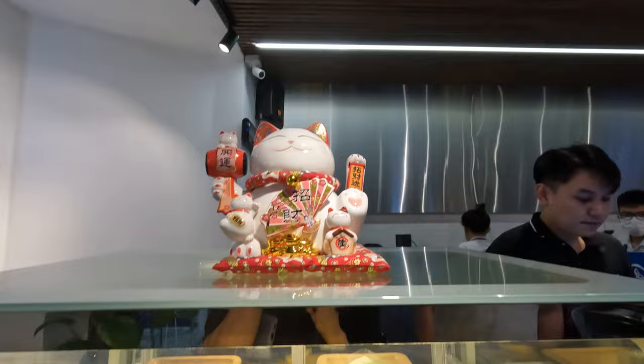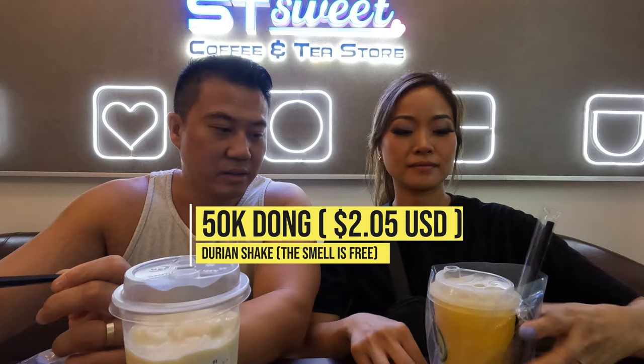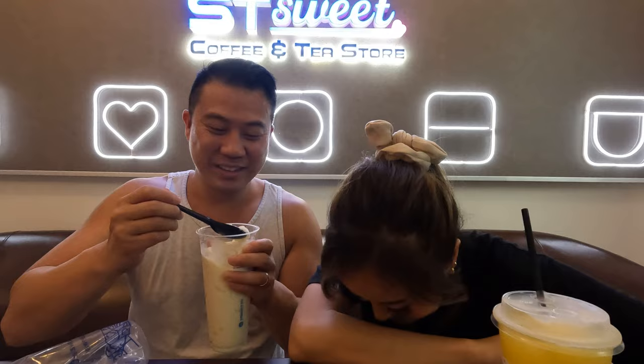We found this pretty cool cafe right next door to the hotel. I ordered the mango tea — mango peach or something. And I got the avocado durian shake, and once they made it the whole place smelled like durian. Mine is like a smoothie consistency, kind of thick. It's so good — I think because they use real mangoes.